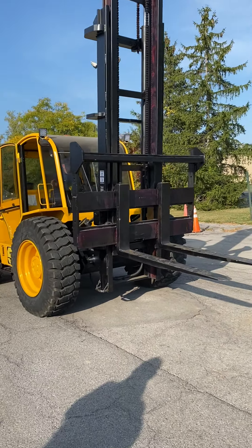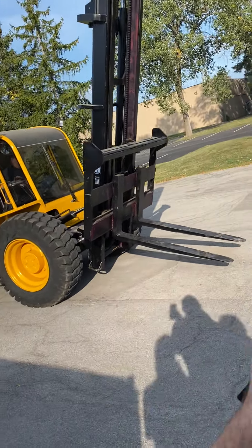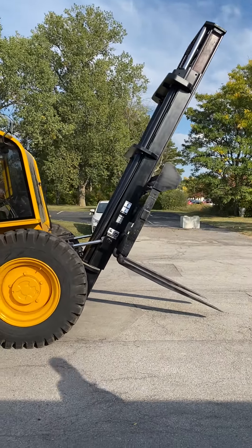The forward tilt is amazing on these — for dumping purposes, look how far it goes, almost to the top of the carriage. Look how far this thing leans forward. That's the nice thing about Sellick.